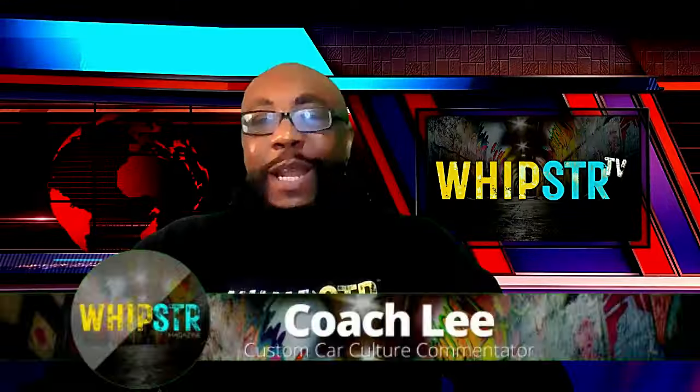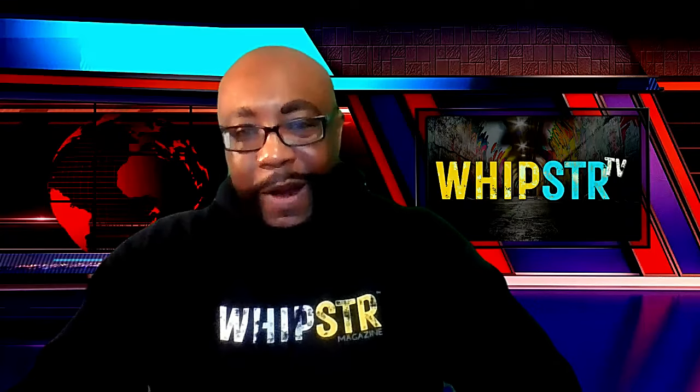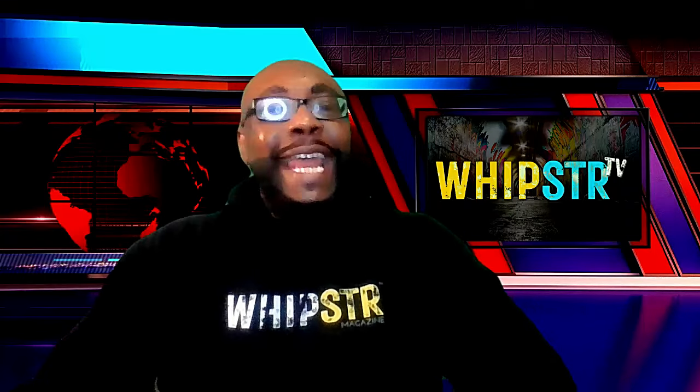Hey everybody, welcome back to the channel. Today we have something very, very special for you. After years and years of anticipation, rumors, and teasers, the iconic Pontiac brand has made a triumphant return with an all-new model, the 2025 Pontiac Trans Am. That's right folks, Pontiac is back and we're bringing the heat with this modern take on a classic muscle car. Let's dive in and take an in-depth look at everything this beast has to offer.